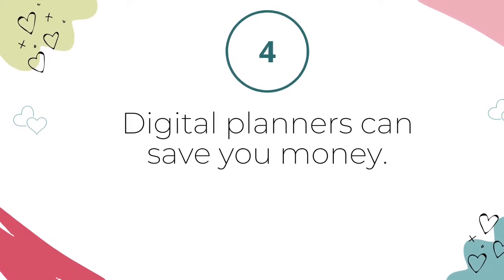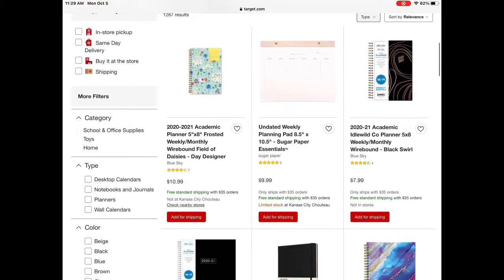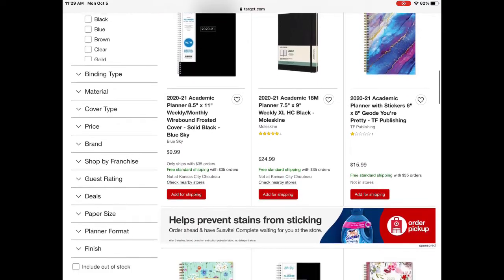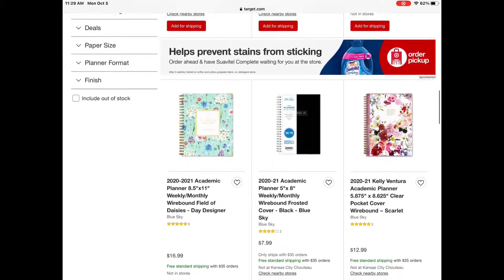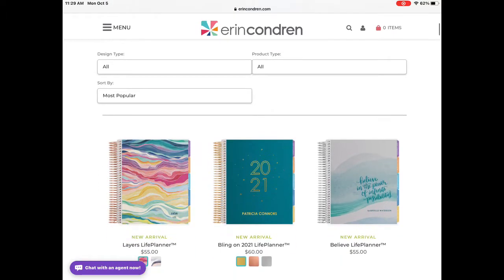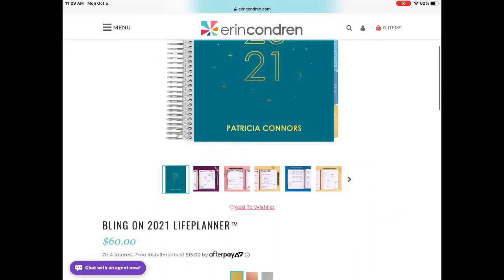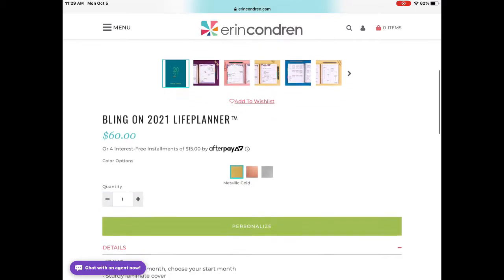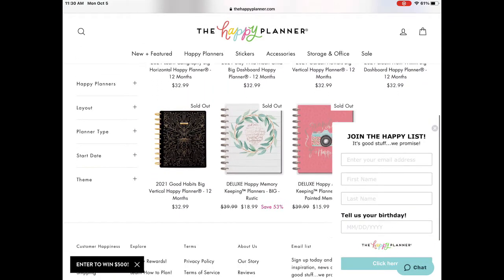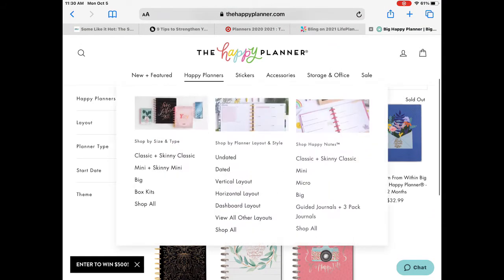Reason number four: digital planners can save you money. Purchasing a digital planner may be cheaper than buying a paper planner every year. You have to buy a new paper planner with each new year, and for some of us planner lovers, more than one planner. An Erin Condren Life planner, which I'm showing you on the screen here, is one of the most popular planners on the market and can be $60 or more depending on covers, accessories, and shipping. A Happy Planner — which I love and own several of — can be around $32 unless you find them on sale.